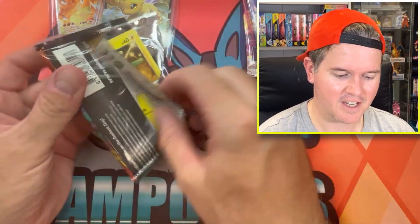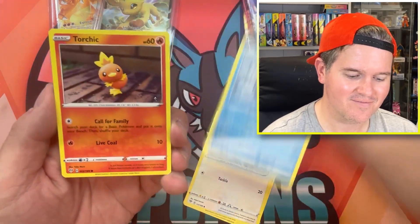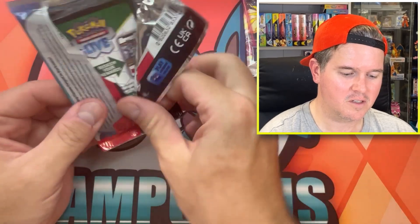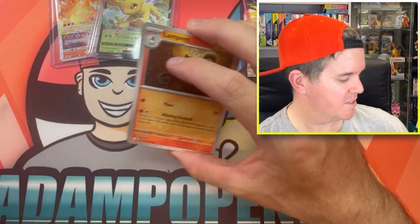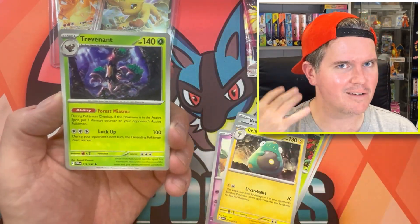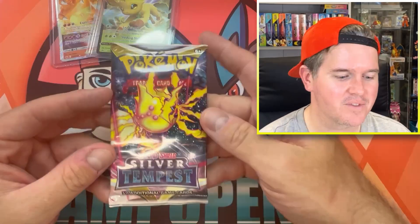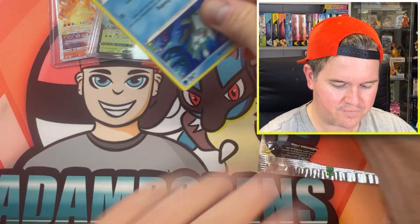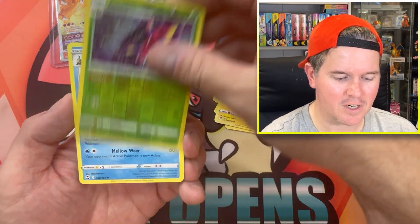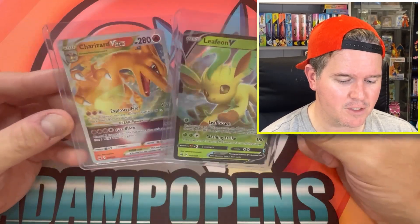Darkness Ablaze again - not a fan, but it exists, it will continue to exist. A Blaziken holographic from Obsidian Flames. Some might say Obsidian Flames is the Darkness Ablaze of Scarlet and Violet - slightly more valuable. A VMAX Charizard from Darkness Ablaze might not be worth much in a couple of years. Nothing in the Silver Tempest pack this time. Box three: nothing in the packs themselves, but we did get a bonus ultra rare Charizard Vstar as a mystery prize. I'm going to put the Lukeion into the giveaway.